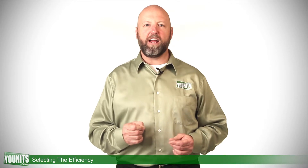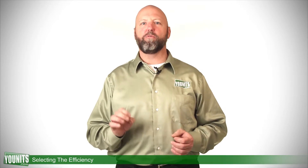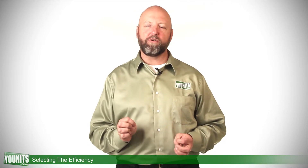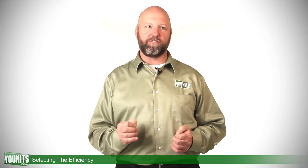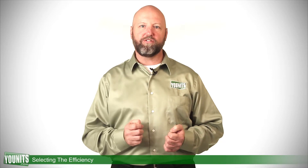Right behind your home and your automobile, your heating system might be the largest investment that you have. So it makes sense to get the most efficient equipment that you can to preserve your dollars and make this important and efficient for you. Let's talk about a couple acronyms that are often associated with that to evaluate and measure the efficiency of your system.